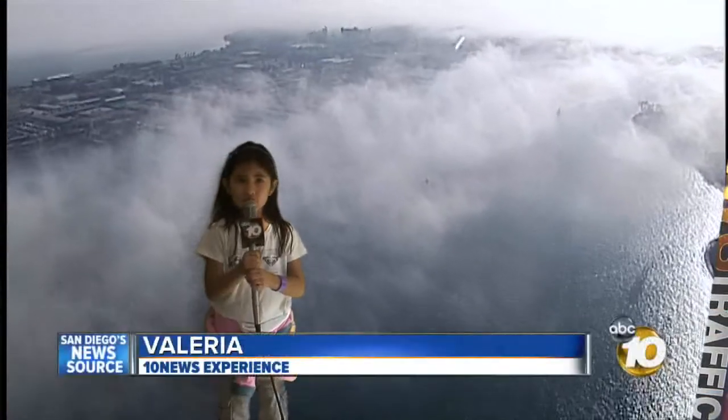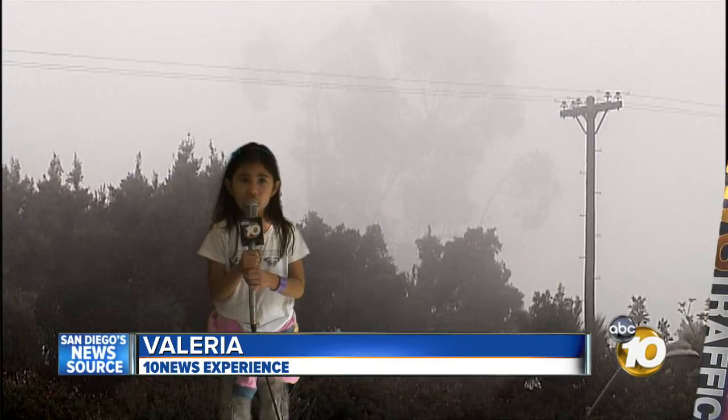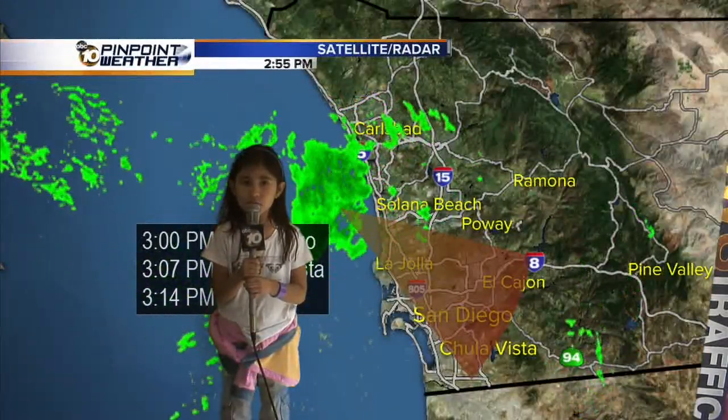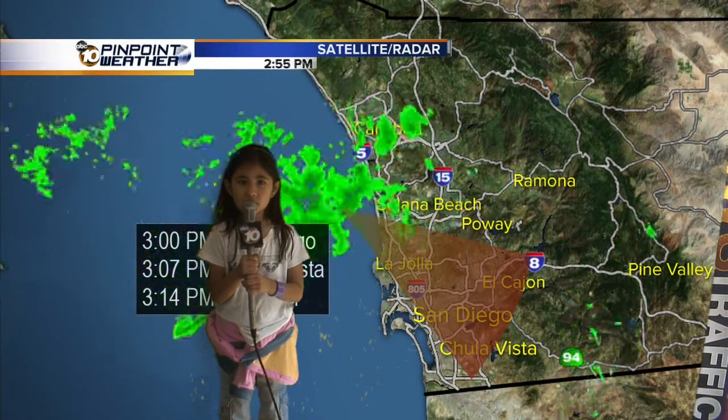Look at all the clouds. The fog is making it hard to see anything. The waves at the beach are big because of the storm. The map shows what time the rain will hit. Back to you in the studio.